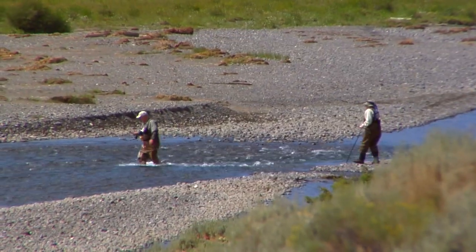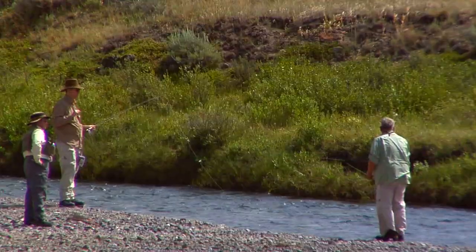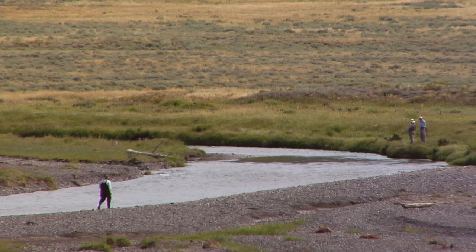Fortunately, for anglers at least, not all of the wildlife in the Lamar Valley is just for viewing. This section of the park is where you'll find the fabled waters of Slough Creek. The Lamar River itself is rich with trout and easily accessed.